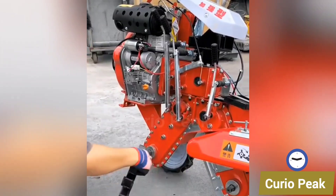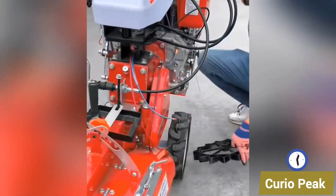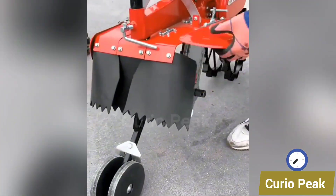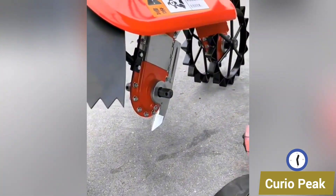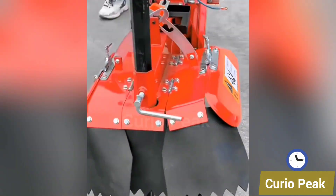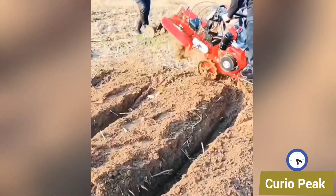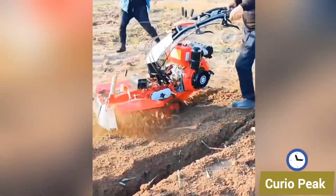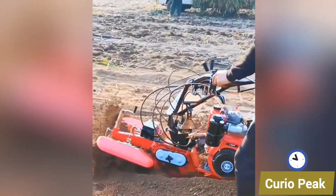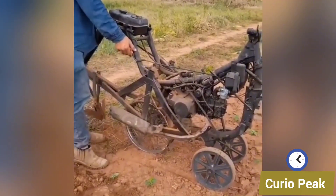These Chinese digging machines are built for modern farming and construction. They are affordable, durable, and help farmers and workers dig soil faster with less effort.